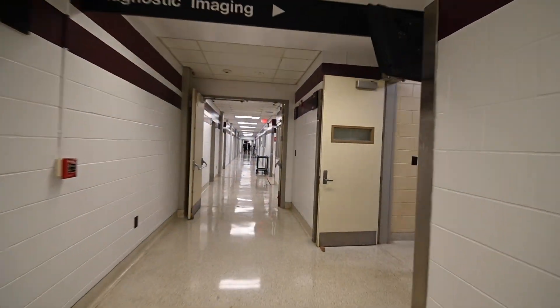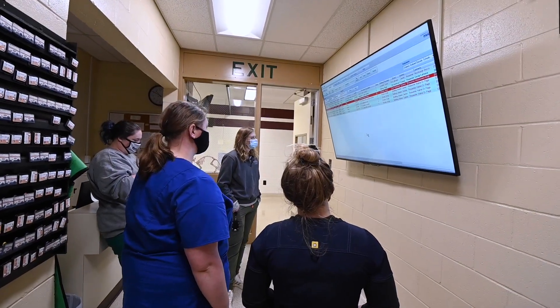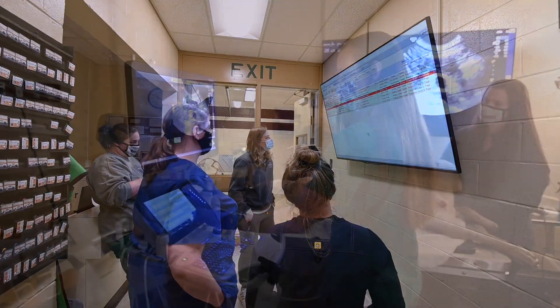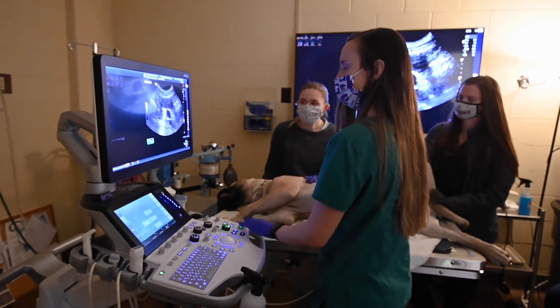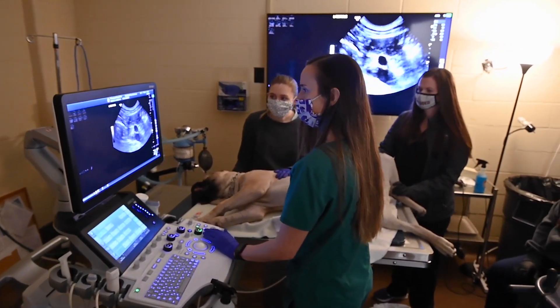Radiology is a four-week long rotation exposing third-year students to both large and small animal diagnostic imaging. Students experience first-hand the diagnostic value of imaging modalities such as ultrasound, fluoroscopy, computed tomography, and standard digital radiographs, to name just a few.